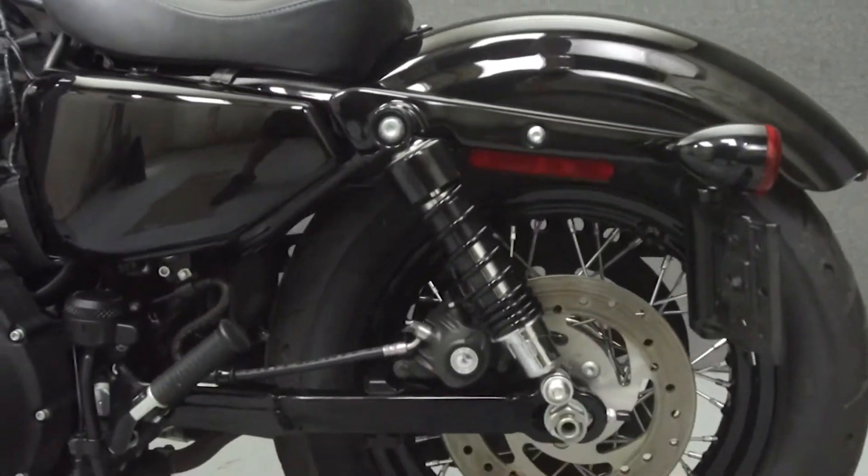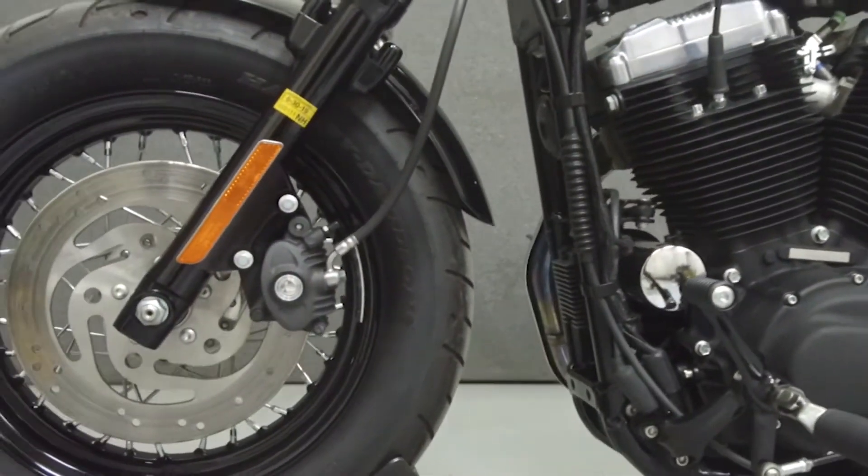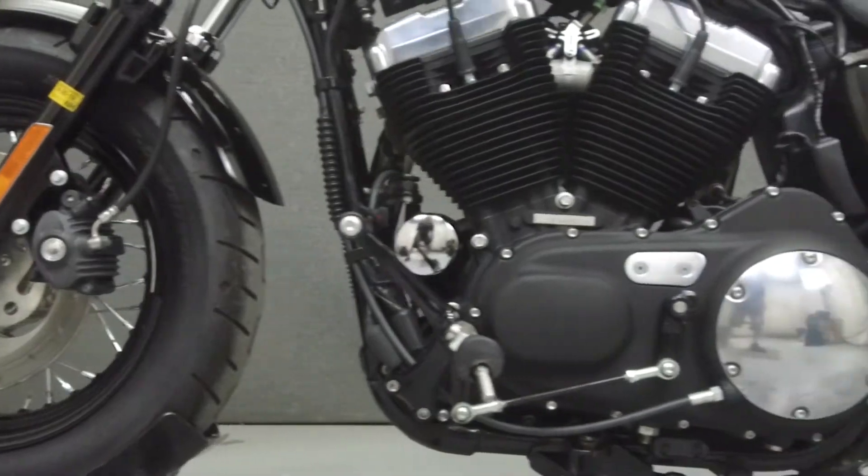It has a seat height of 26.8 inches and a dry weight of 573 pounds. This bike has been upgraded with slip-on mufflers.